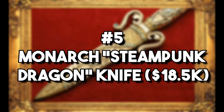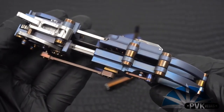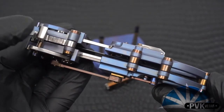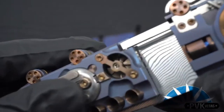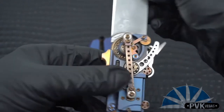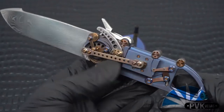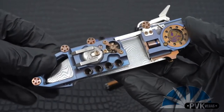Number 5: Monarch Steampunk Dragon Knife – $18,500. If you haven't guessed it by now, William Henry makes some really good knives — that's why he's on this list three separate times. It's another blade that comes from Mike Norris, and its sharpness is just as noticeable as the steampunk designs that adorn the blade. Silver, copper, and gold inlays flow across the handle in an immaculate fashion, displaying a mechanical dragon breathing fire. You'll see spinal gems that serve no purpose other than to dazzle you. It also comes with a leather sheath that you can hook up to your belt.